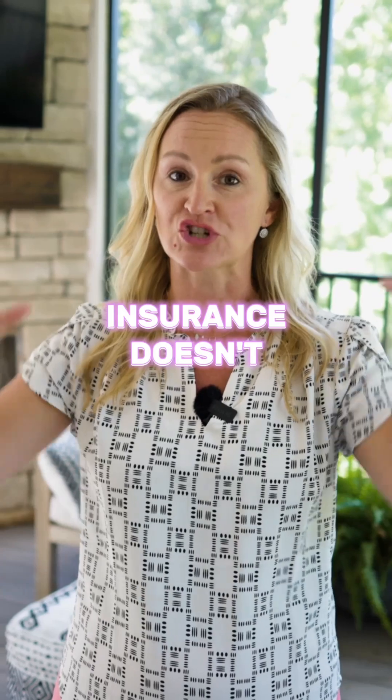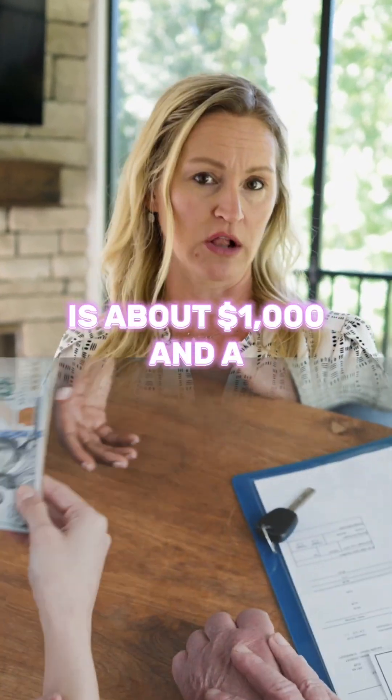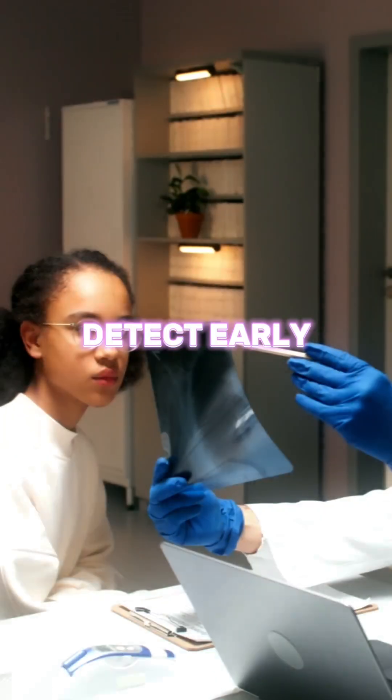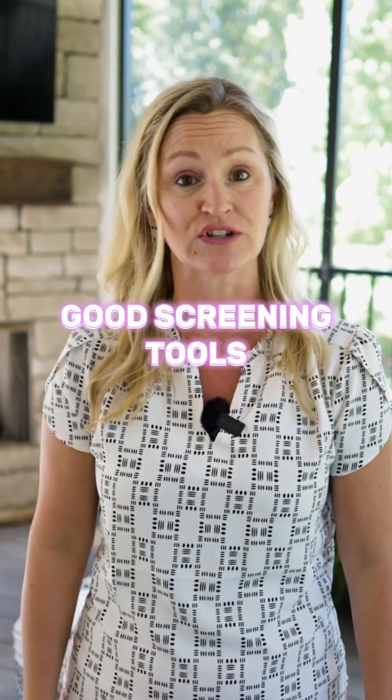Now, unfortunately, insurance doesn't cover any of those tests. A Galleri blood test is about $1,000 and a ProNuvo MRI is about $2,000. But they're priceless in what they can detect early, especially in these cancers that don't have good screening tools.